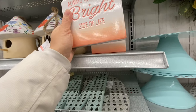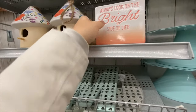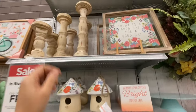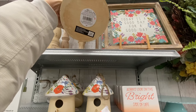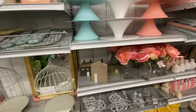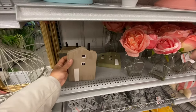Now moving over to the spring section — they have a beautiful ceramic sign that says 'Always Look on the Bright Side of Life' for $12.99, a treehouse birdhouse, some candle holders at $34.99, and beautiful wooden houses at $16.99 in three different styles.